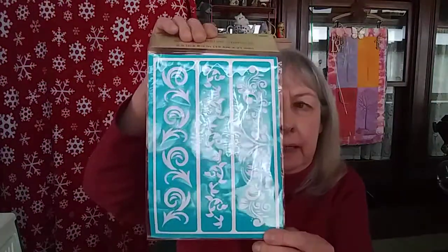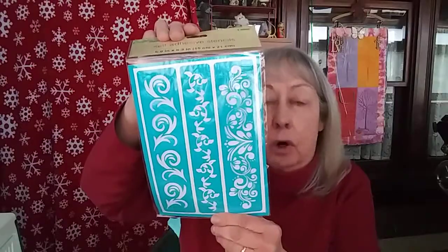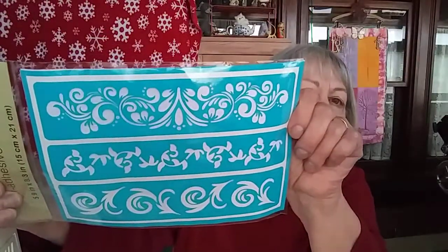I also found these from Dollar Tree — they're stencils and they're really pretty. I thought they would be so pretty in journals, you know, for your borders, on your belly bands, tags, on your journal covers, on your pages — wherever you want to use them. There are three different designs. So pretty — I was excited to get those.